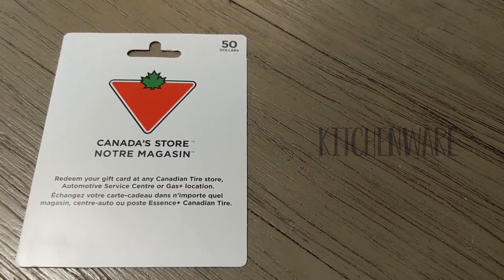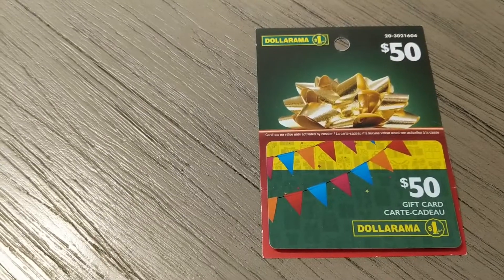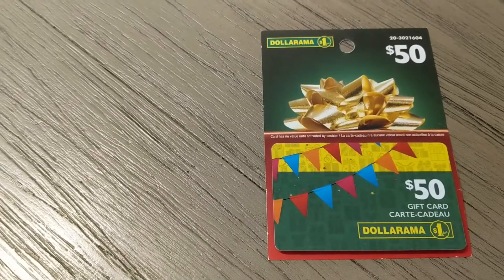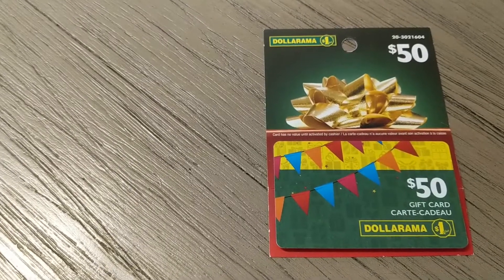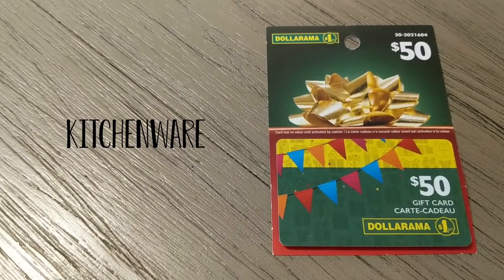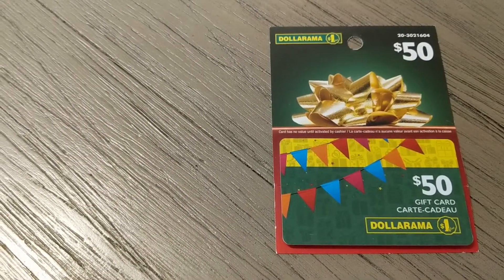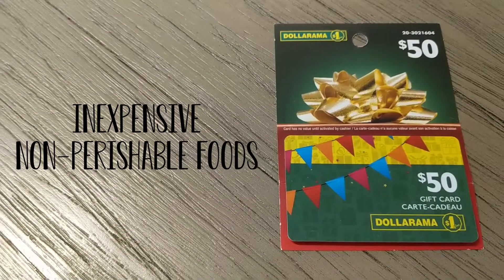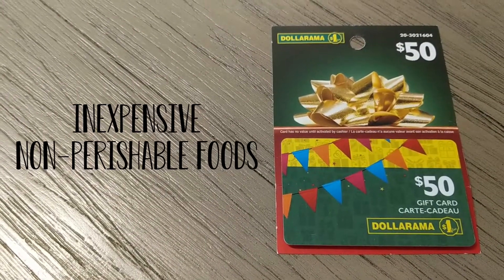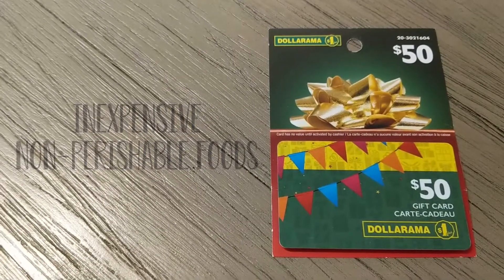With this Canadian Tire card, I'm hoping that the woman can get herself some kitchenware like pots, pans, plates, utensils, glasses — stuff like that — and maybe even a couple of tools for the house. And here we have the Dollarama card. I went with a Dollarama card because there's also some kitchenware she can get at a lower price here, so in case the stuff at Canadian Tire is too expensive, she can get some of it here.